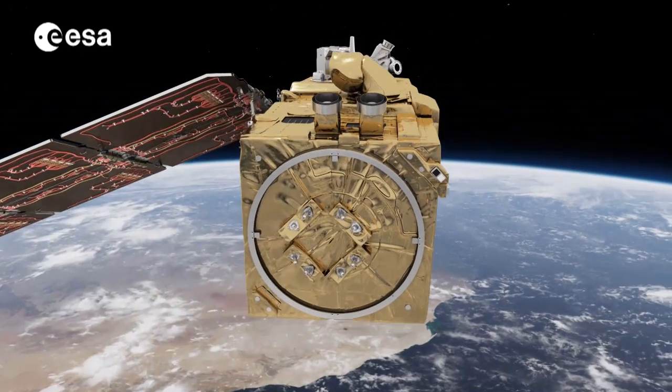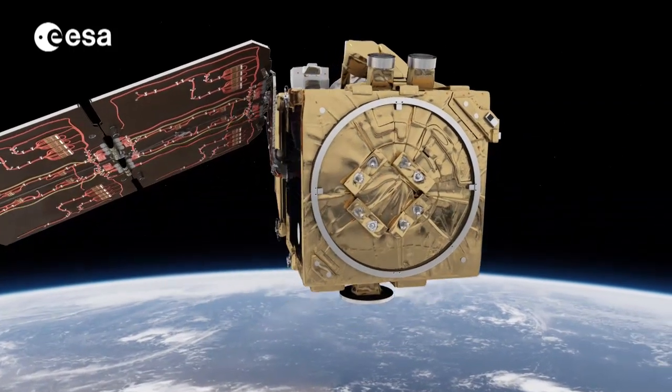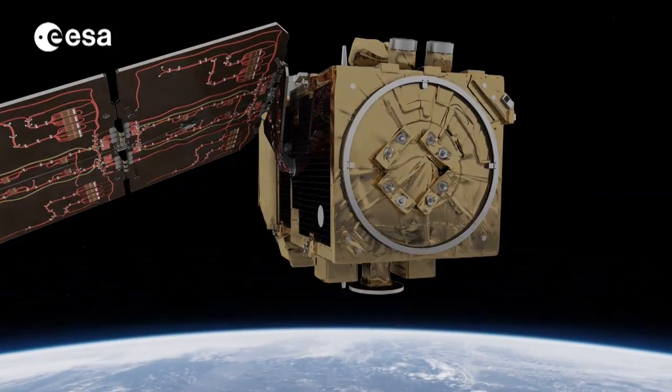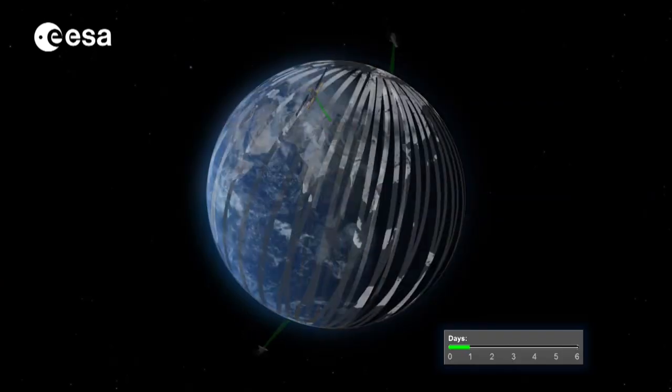In June, ESA will launch its second satellite dedicated to the European Copernicus program from Europe's spaceport in Kourou, French Guiana. Called Sentinels, this new family of satellites are designed to monitor our planet.